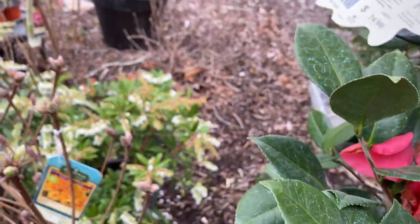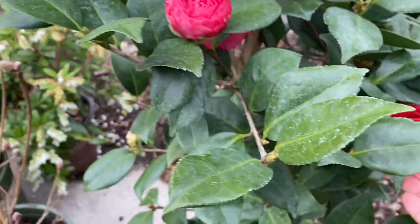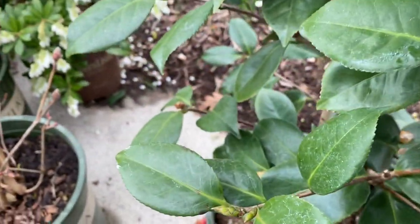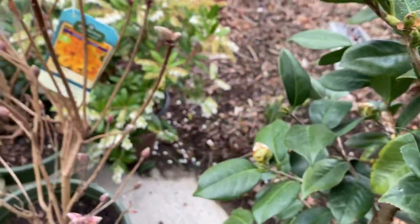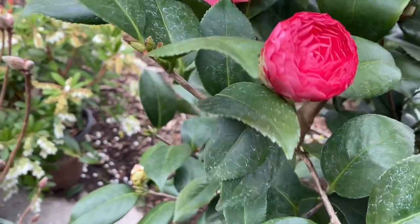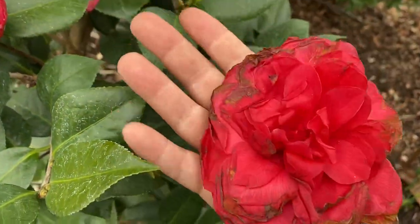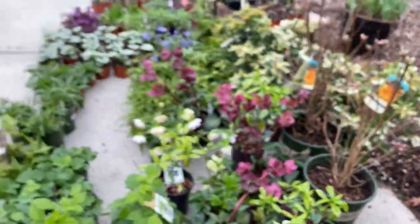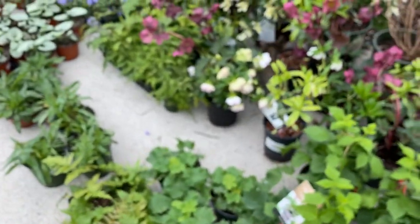This is a camellia — it's called Nuccio's Bella Rosa. It's really beautiful; I saw it at the store and just couldn't resist. It's been blooming great even in the pot — all these little buds here. Let me see if I can find a bigger bloom to show you what it looks like.